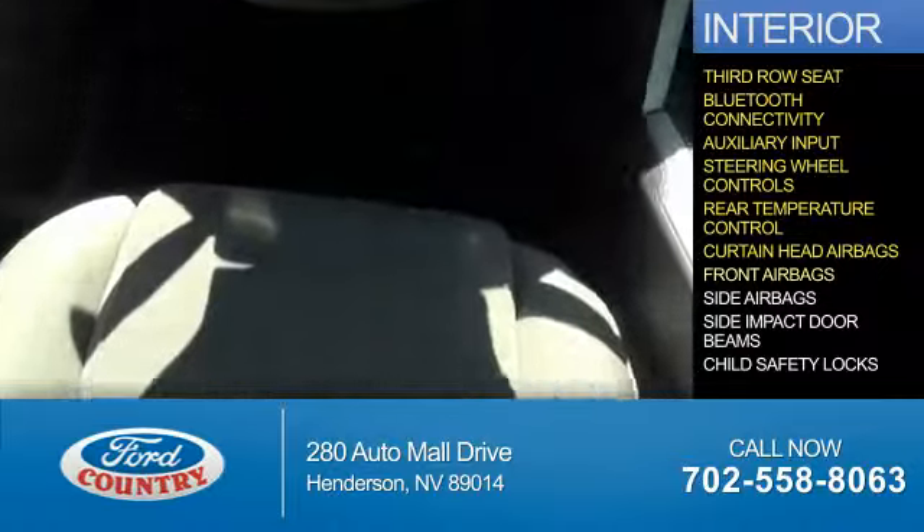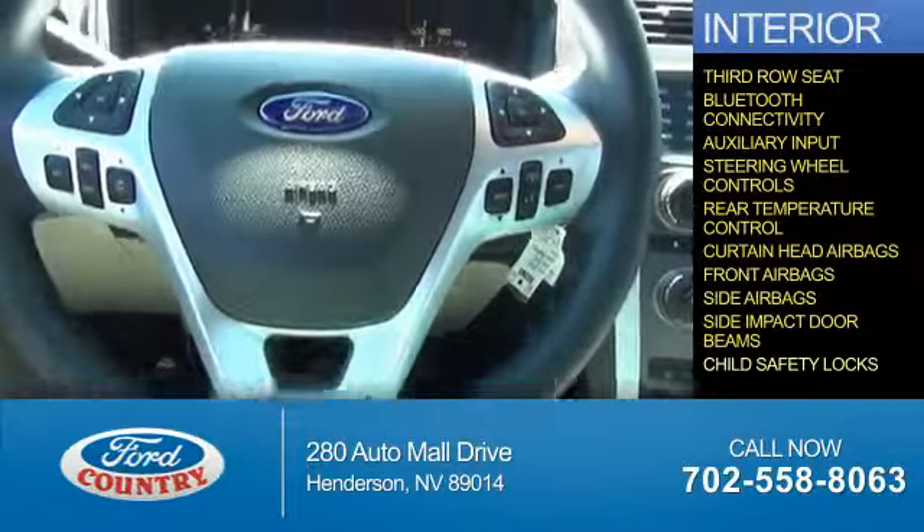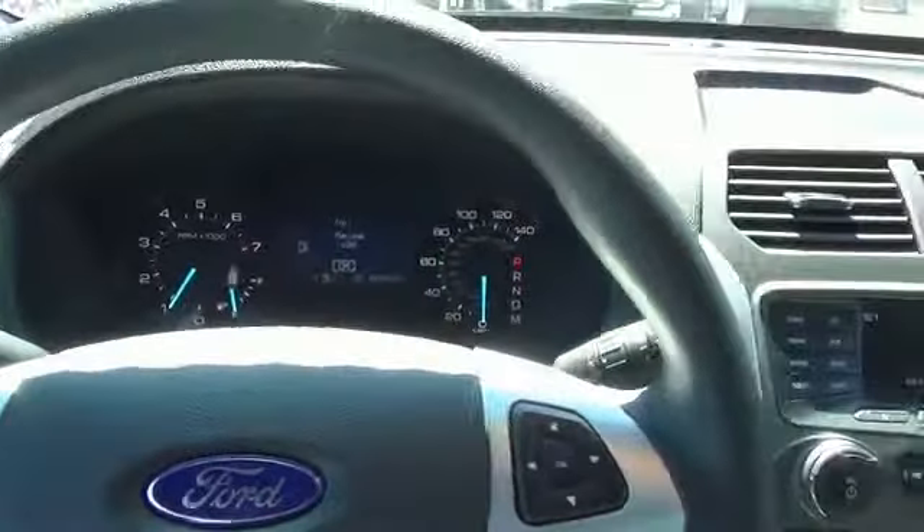Safety features include curtain head airbags, front airbags, side airbags, side impact door beams, and child safety locks — great quality at a great price.